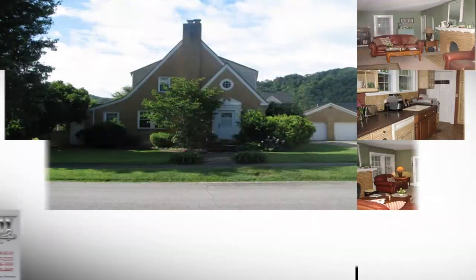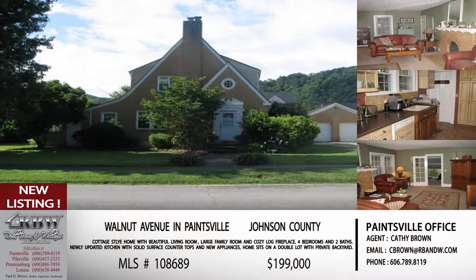Speaking of listings you like, we're going to show you five of those today. The first one, let's start out in Paintsville. This one is Kathy Brown's listing on Walnut Avenue in Paintsville.